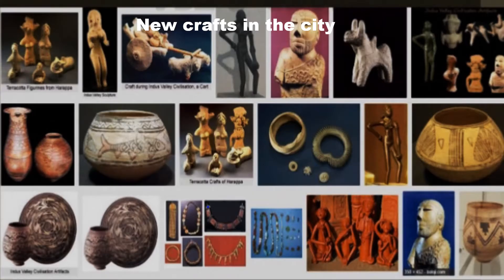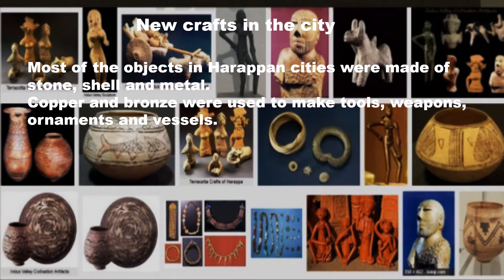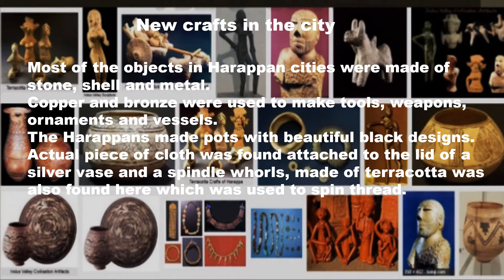People were expert in crafts and made many craft objects. Most objects in the Harappan city were made of stone, shell and metal. Copper and bronze were used to make tools, weapons, ornaments and vessels. The Harappans made pots with beautiful black designs. A piece of actual cloth was found attached to the lid of a silver vase, and a spindle whorl made of terracotta was also found, which was used to spin thread, indicating they knew how to weave cotton.